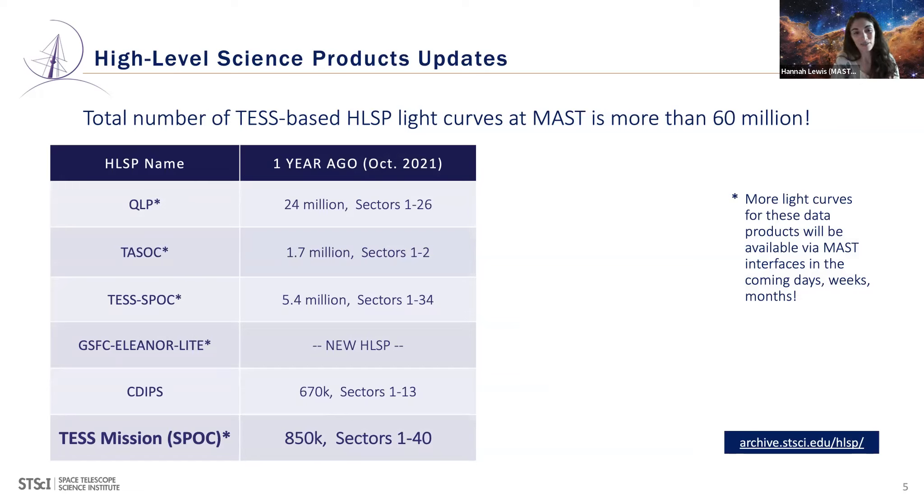MAST also has a large number of TESS-based HLSP products. Counting all light curves at MAST, we have more than 60 million — and that number is growing every day. These are some of the largest HLSPs plus the SPOC mission data products. For example, QLP for sectors 1 through 26 was available a year ago — today we've nearly doubled the number of QLP light curves available.